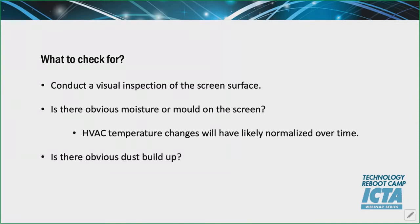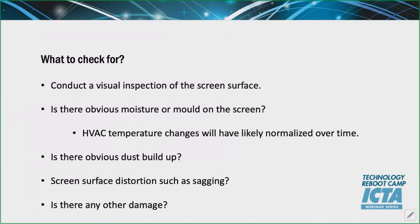Is there an obvious dust build-up? If an auditorium has been left alone, dust settles everywhere, and a static screen can draw that into the screen itself, causing a visible build-up. Look at the screen surface itself — is there any actual distortion? Has something changed? PVC can relax with temperature changes. And finally, is there any other damage? Has maintenance staff working during downtime knocked something or caused damage you may be unaware of?